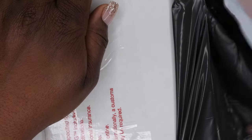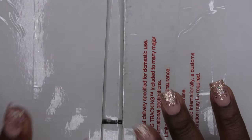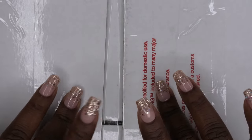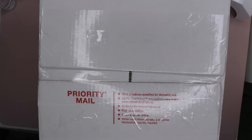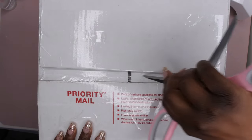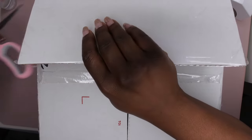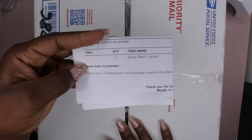I'm going to go ahead and rip right into this, we're going to do this together on camera. As you all can see, I did get two scoops here. Let's see what's included.